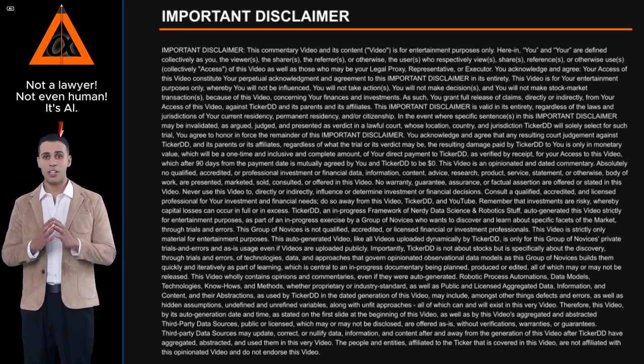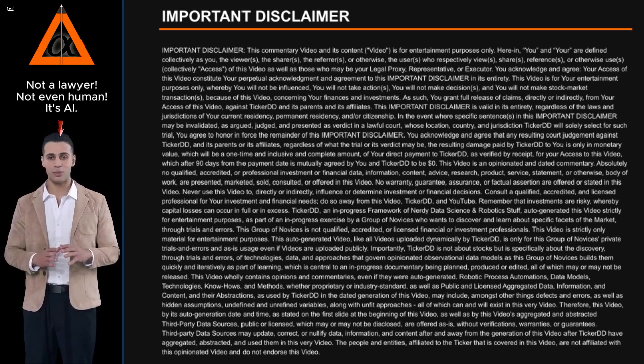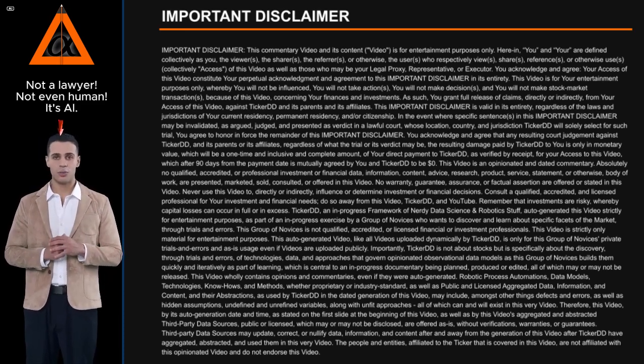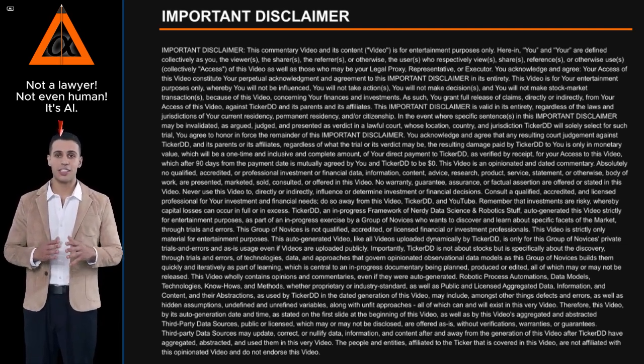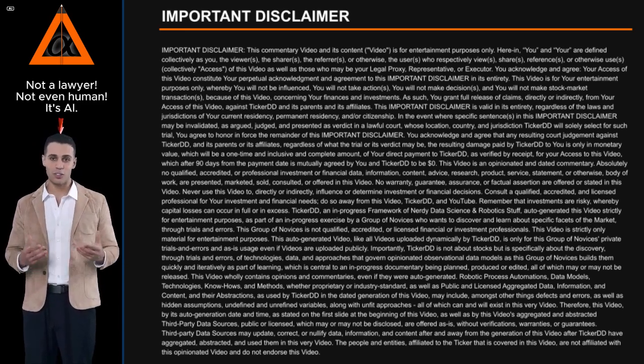Therefore, this video, by its auto-generation date and time as stated on the first slide at the beginning of this video, as well as by this video's aggregated and abstracted third-party data sources — public or licensed — which may or may not be disclosed, are offered as-is, without verifications, warranties, or guarantees. Third-party data sources may update, correct, or nullify data, information, and content after and away from the generation of this video, after Ticker DD has aggregated, abstracted, and used them in this very video. The people and entities affiliated to the ticker that is covered in this video are not affiliated with this opinionated video and do not endorse this video.